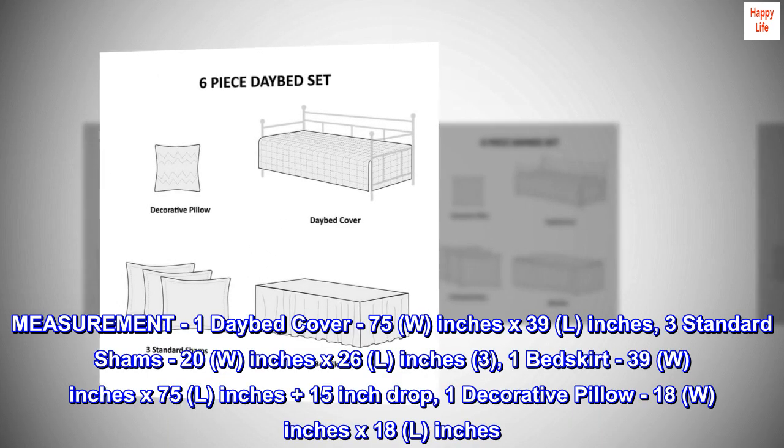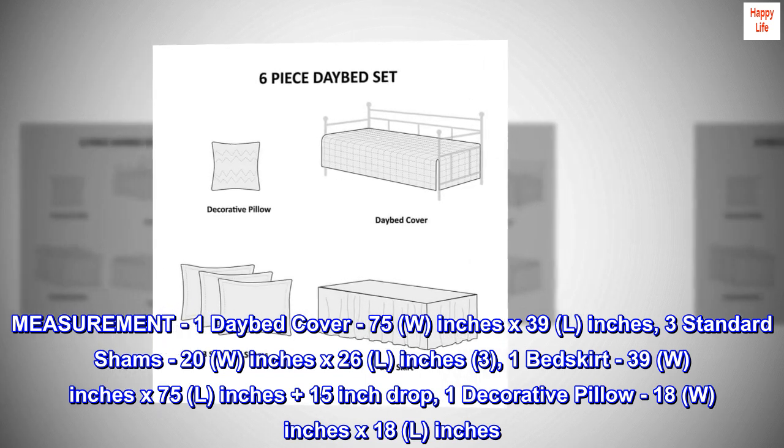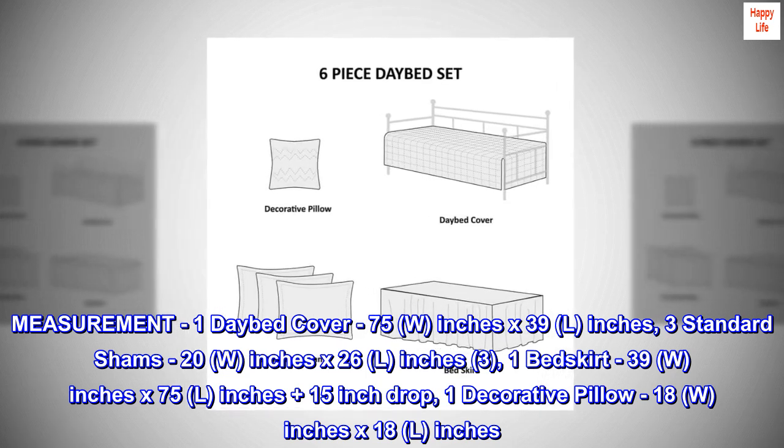Measurements: one daybed cover 75W inches x 39L inches. Three standard shams 20W inches x 26L inches.